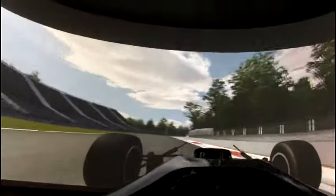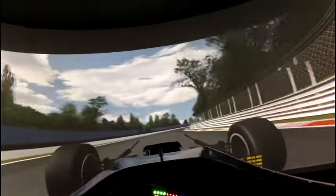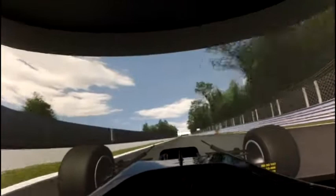2nd gear, using all the space in the exit, in 3rd, 4th, 5th — going through Curva Grande flat, in a high gear in 6th, going through about 160 to 180 miles an hour.